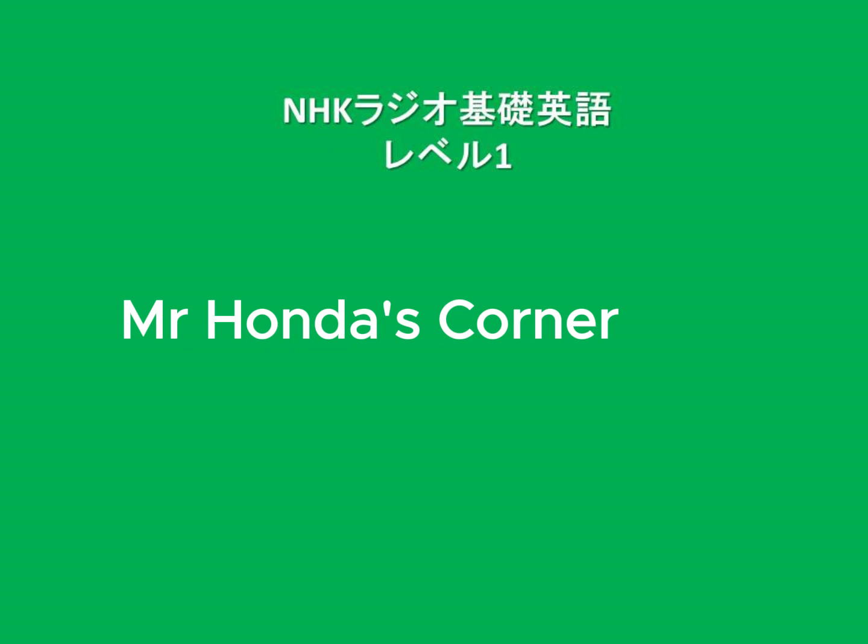Mr. Honda's Corner. In this corner, we look at one English topic each time — rules, vocabulary, and more. Today's topic is accent, meaning stress — the strong and weak parts of pronunciation. In English, some syllables are stressed more than others. For example, the word 'begin' has the accent on the second syllable: 'begin,' not 'begin.'